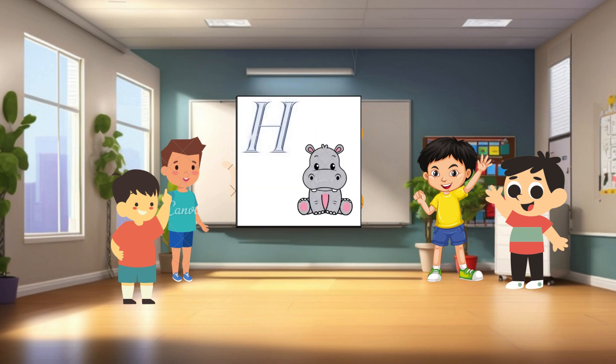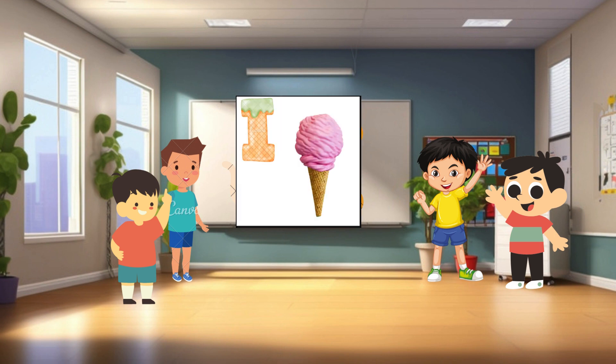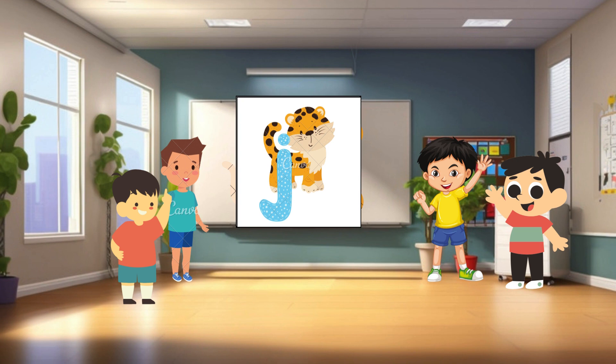H is for hippo. Hippos are big, heavy animals that love to spend time in the water. They have big mouths and sharp teeth. Did you know that hippos can hold their breath underwater for a long time? I is for ice cream. Ice cream is a yummy treat made from frozen milk and sugar. It comes in many flavors like chocolate, vanilla, and strawberry. It's perfect for a hot summer day. J is for jaguar. Jaguars are powerful wildcats with beautiful spotted coats. They're excellent hunters and can climb trees and swim in rivers.